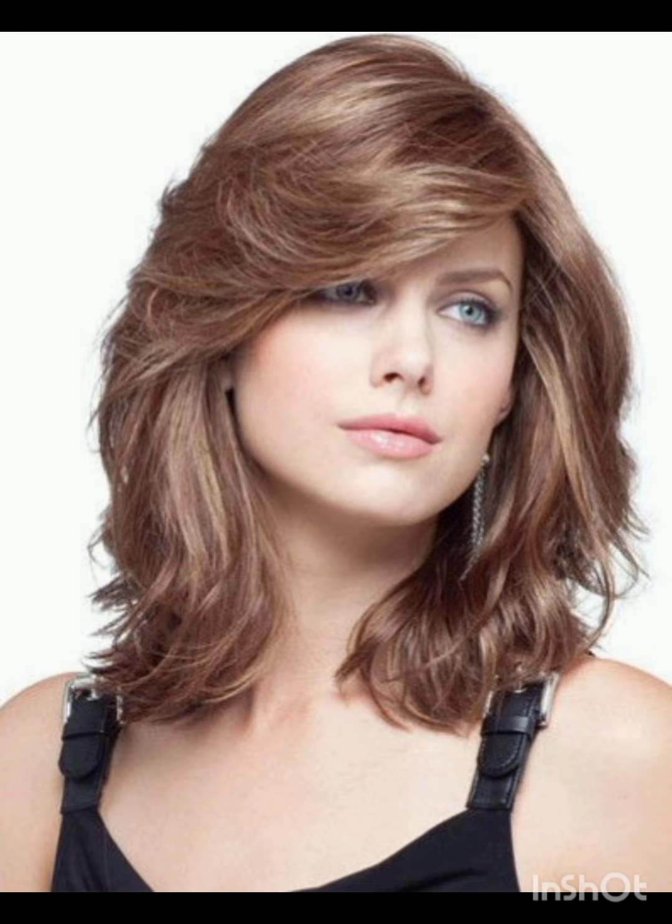Welcome to my YouTube channel Amazing Haircuts. In my videos I am going to show you pixie cuts with accessories. A pixie cut is a short hairstyle that typically features shorter sides and back with slightly longer hair on top.